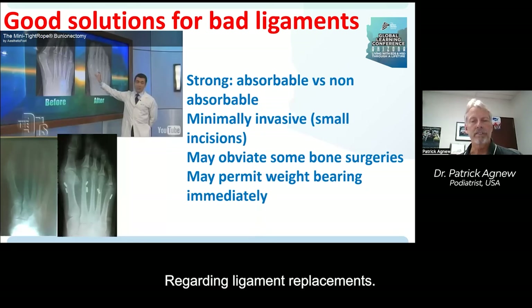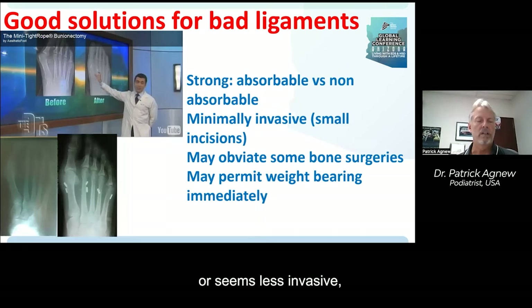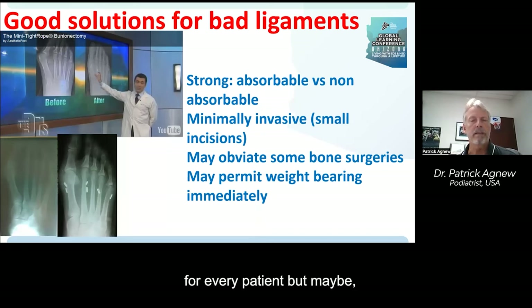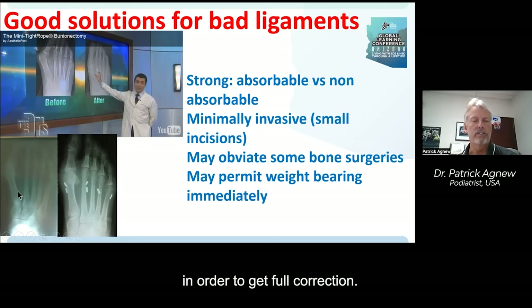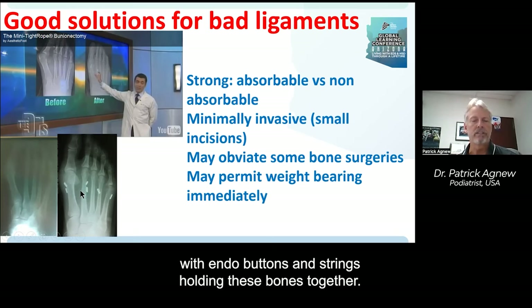Regarding ligament replacements, there are options that may have been overused early on. Just because a procedure seems less invasive doesn't mean you should do it for every patient. But it may be tailor-made to patients with connective tissue disease. Where fusing a bone might normally be indicated — as seen in an X-ray of a deformity — we were able to achieve quite a lot of correction with endobuttons and sutures holding these bones together.